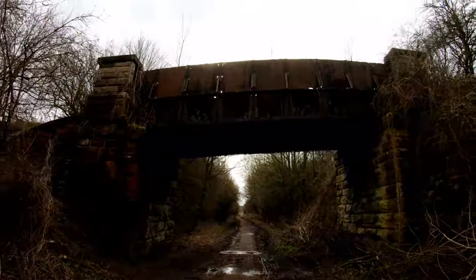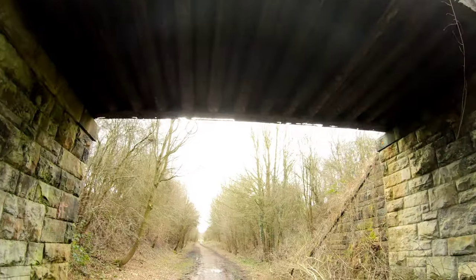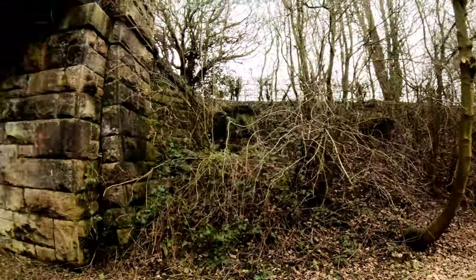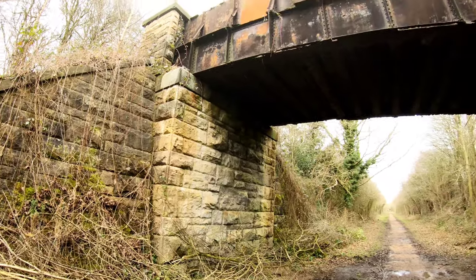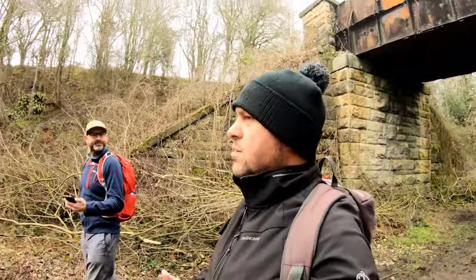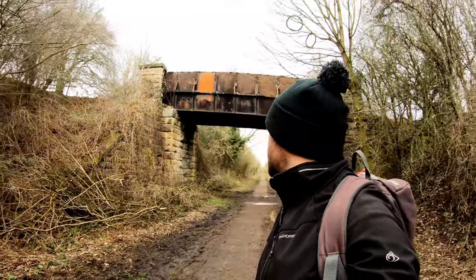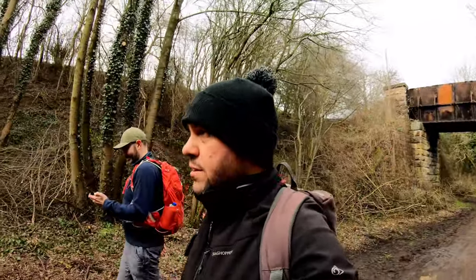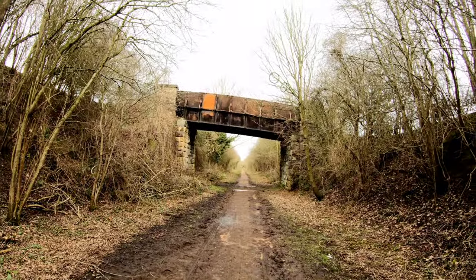Another nice bridge, though it's slightly confusing because we've got this bright shiny thing in the sky - the sun is making an appearance for the first time this week. This is the Great Northern Railway. You can see from all the railways I've been walking how different the bridge designs are - different stonework, different amounts of steel. This one appears to be purely for farm access.